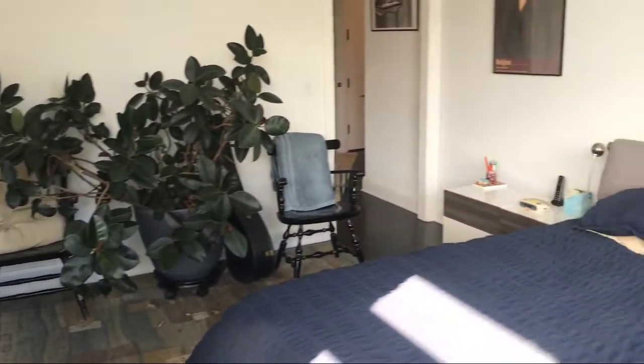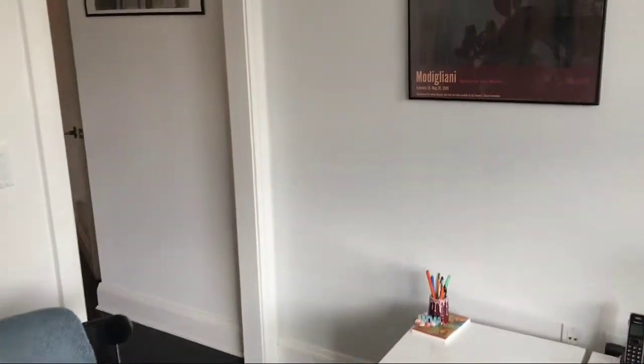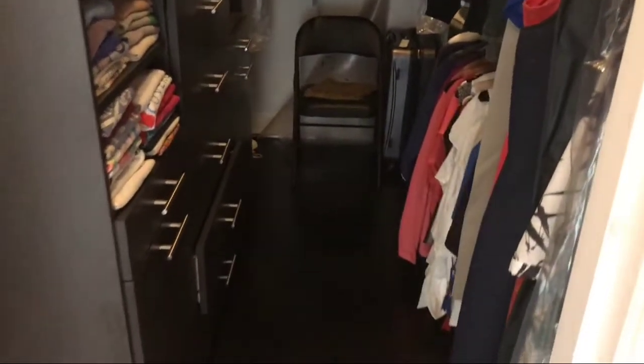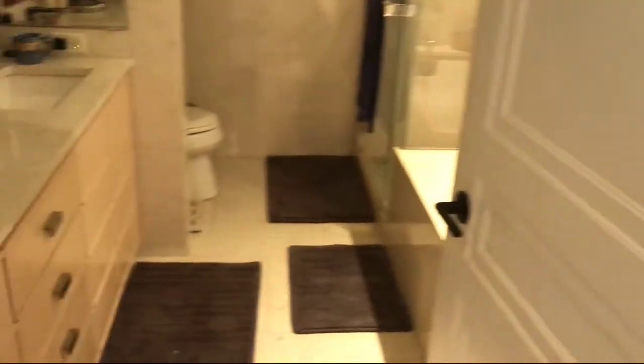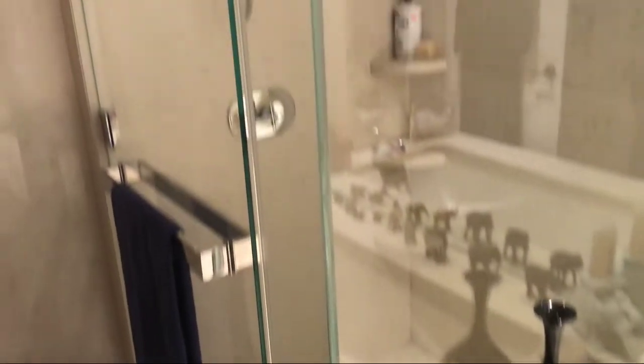So we're going to turn back and walk in — I'm going to show you the enormous walk-in closet. Look how big this is — huge walk-in closet. So if you have a lot of clothes, this apartment is perfect for you. There's another closet. Here is the large master bathroom — lots of marble, very nice. Huge bathtub. Big shower.